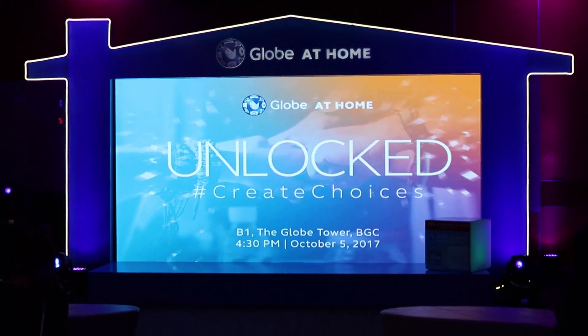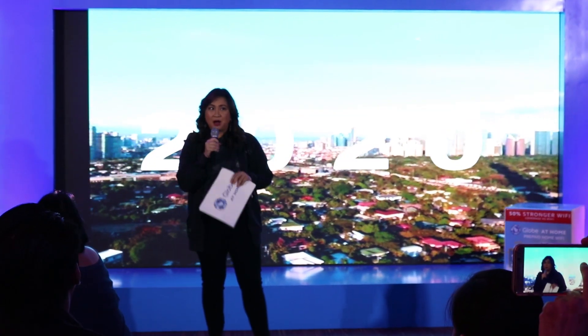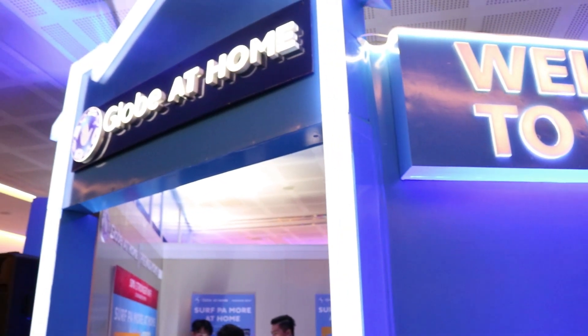What's up guys, Zen here and this is Globe at Home Unlocked, a Globe event held at the Globe Tower in Bonifacio Global City where the company unveiled their latest offerings and services.